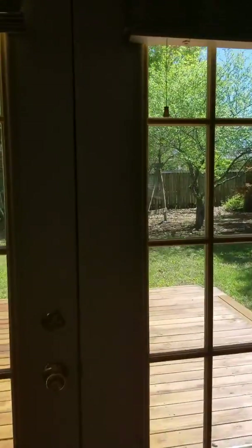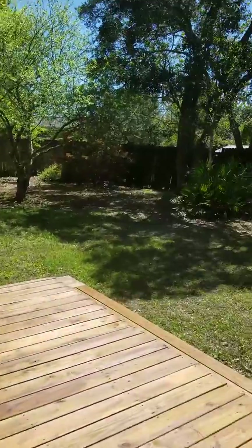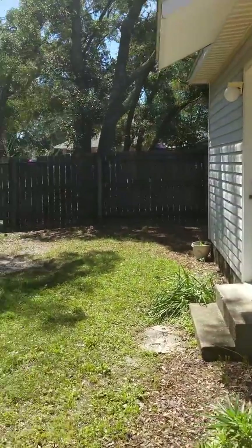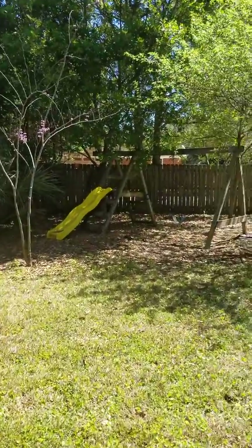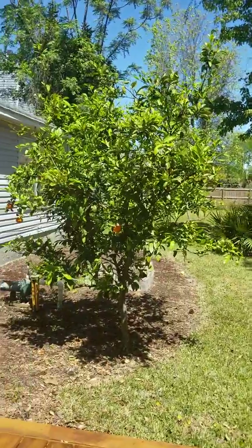Let's go check out the backyard. There's a nice little deck out here as well. The backyard in both of these houses are pretty fantastic if you ask me — nice and shady. Now the other house is fully fenced where this one is not. They have fruit trees as well.